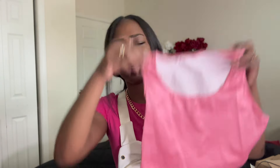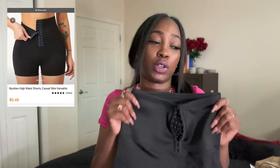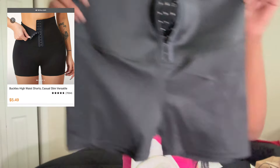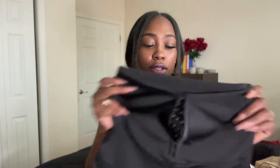Y'all think I could fit this? Y'all know I ain't got no chest. These are the little shorts and they have a compression waist to go ahead and snatch you in. These might be too little though — this is probably one of those times I was just telling y'all about. I don't think I'd be able to get my thighs in this, but it's supposed to snatch in your waist. I wanted some shorts so I could still wear clothes with it, because who wants to wear a full spandex onesie?